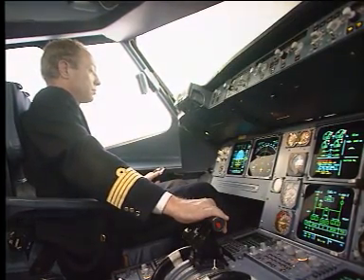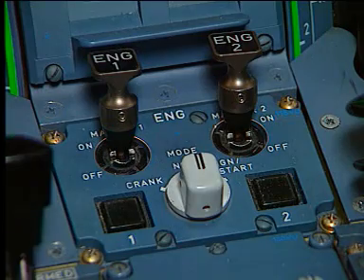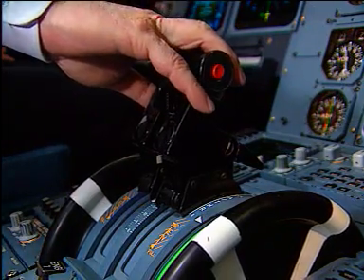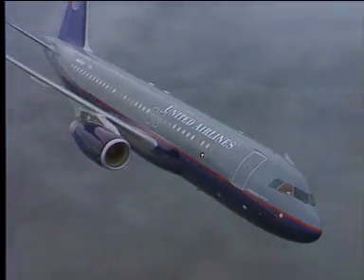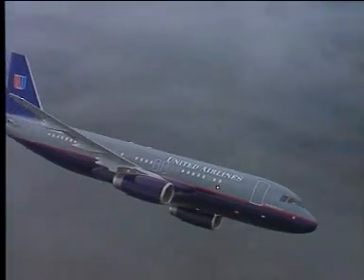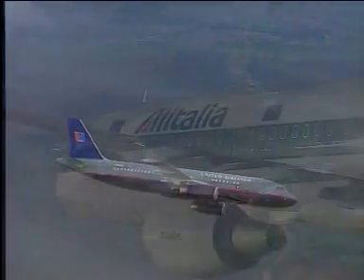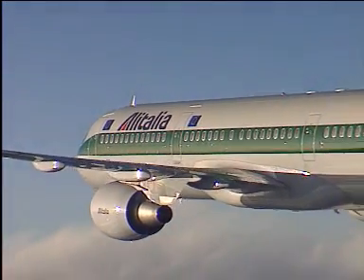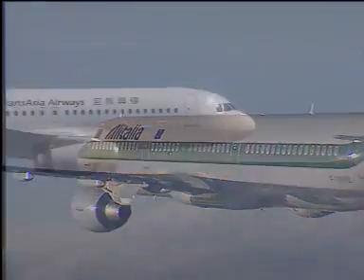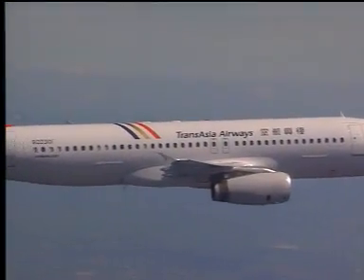Engines are normally operated from the center pedestal panel, master switches and thrust levers. The A320 family offers a choice of power plants, from CFM International 56 to International Aero Engines V2500, with different power ratings according to the aircraft model.